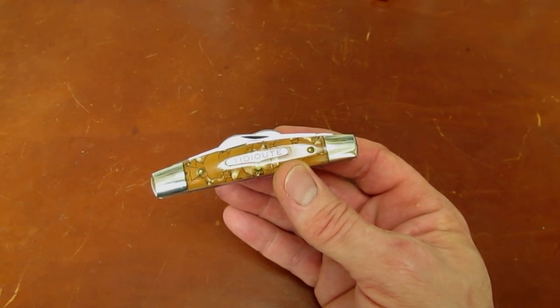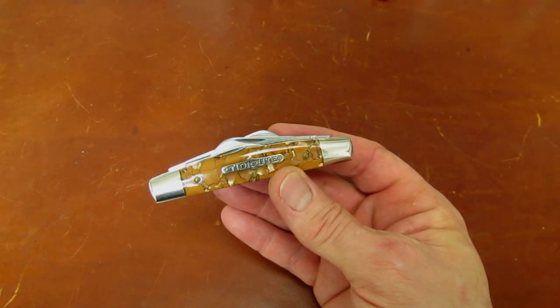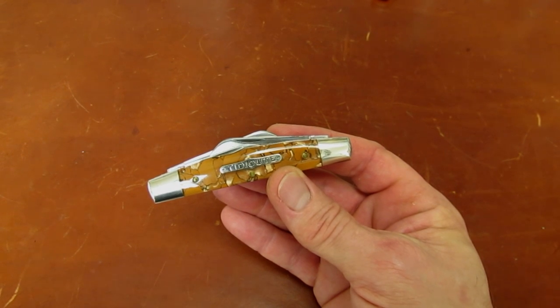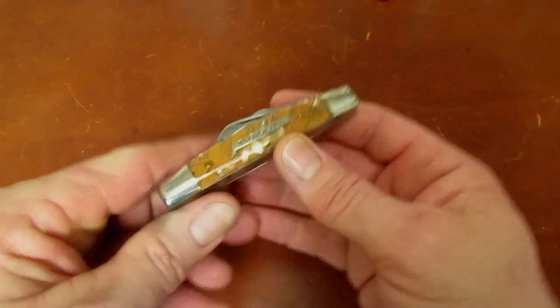Steve also has five more of this pattern in genuine stag, LVS abalone, jig bone, and red tortoise — all rare and gorgeous — but this grandma's kitchen floor version gets him most of all. It is the second rarest Congress ever made.